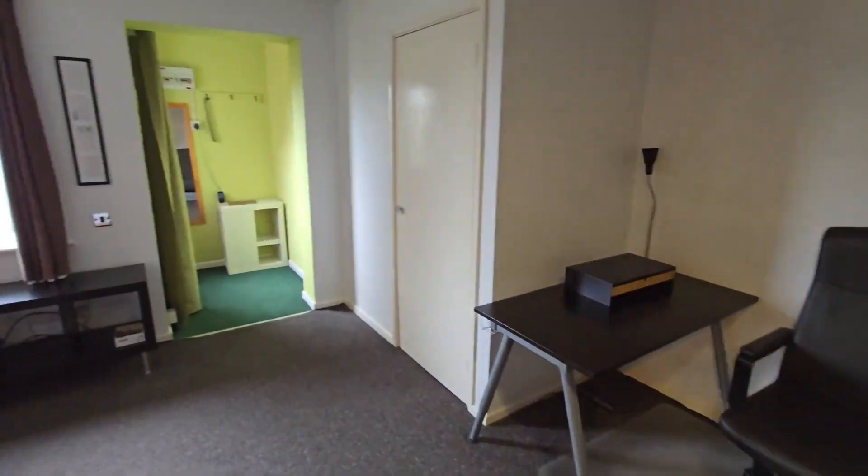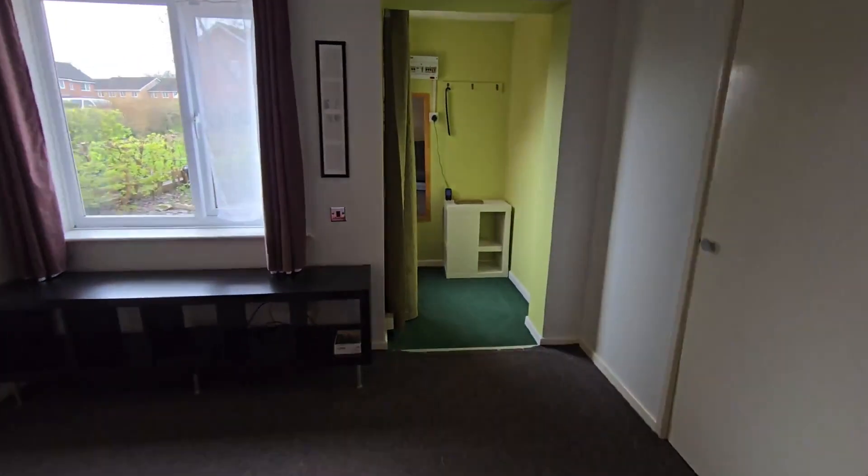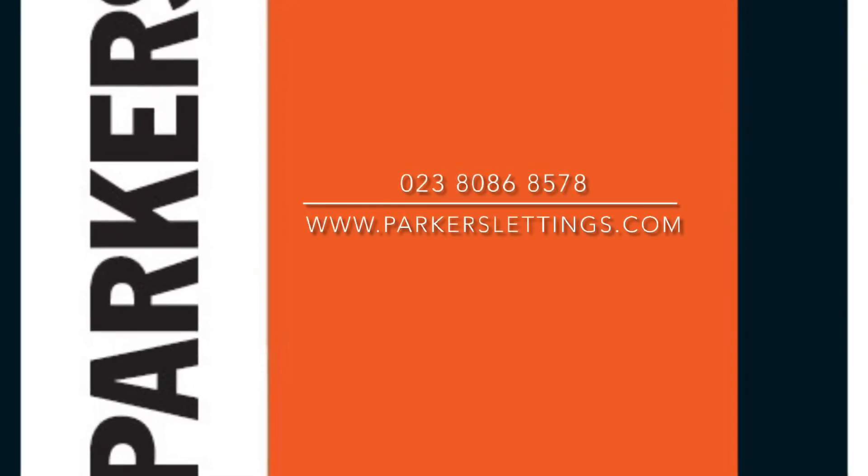So that's it for our guided tour today. For further information contact Parker's Lettings on 02380 868 578 or visit our website at parkerslettings.com.